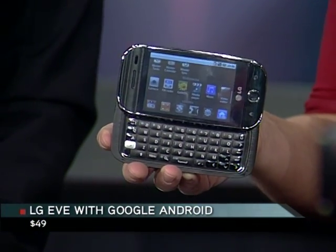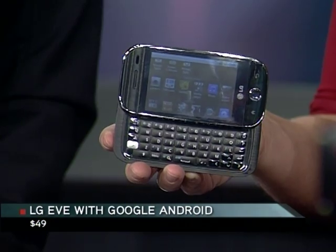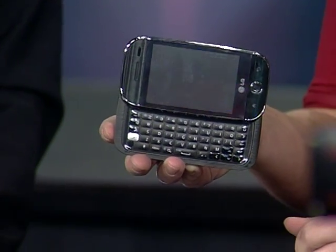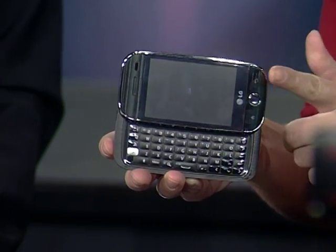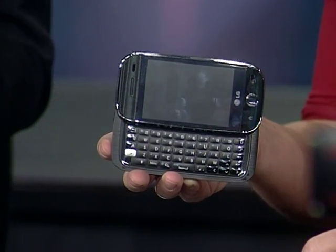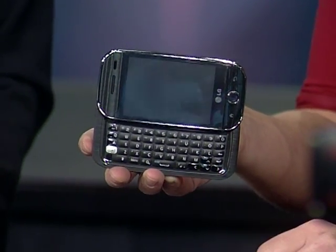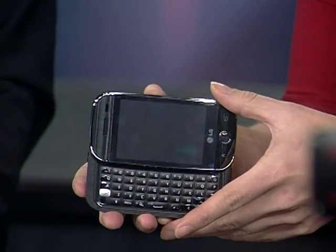It's not really $49, is it? Well, it is — you have to sign a contract to get it. So it's $49. Amazing! And that's through Rogers. I like the tactile keyboard. This has got a nice combination between the two. So, $49.